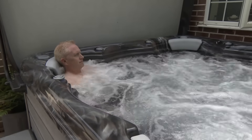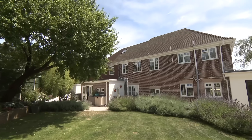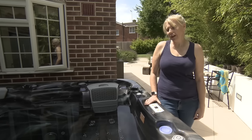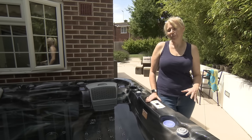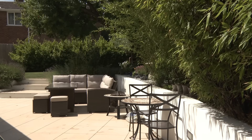We decided to buy a hot tub during lockdown — obviously there was quite a demand for them. But it's really good: it gives the boys something to do, it tires them out, and we've really enjoyed having it.